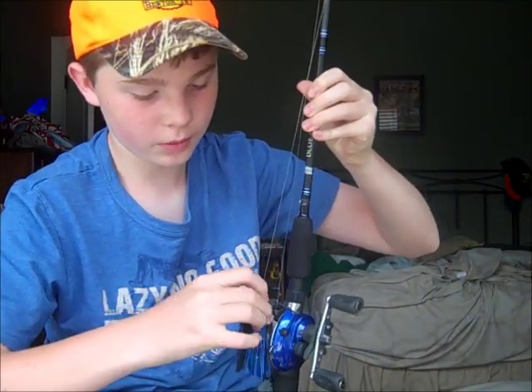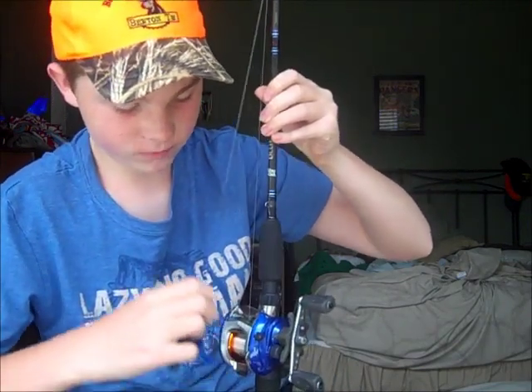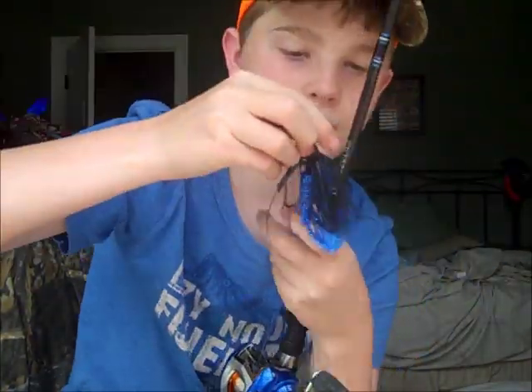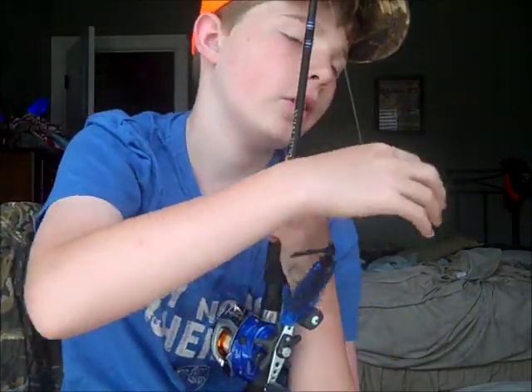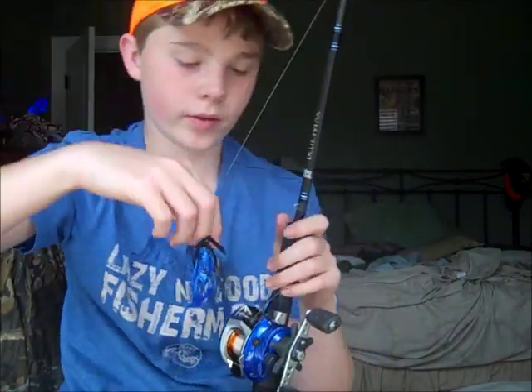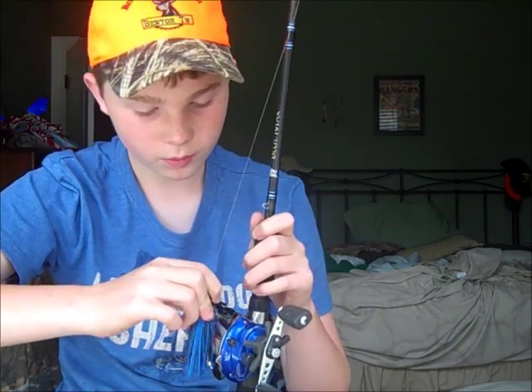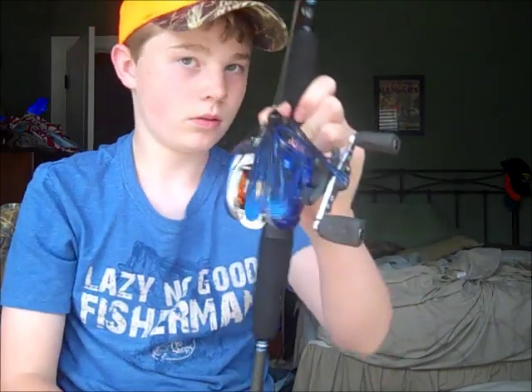I've got it rigged up on a black and blue jig with the sapphire blue trailer right now — goes pretty good with it. It's a really good jig trailer. That's really the only trailer I use for black and blue jigs, besides beavers and stuff. Good bait for that setup — sapphire blue is the color.